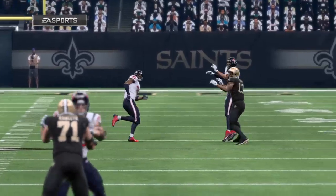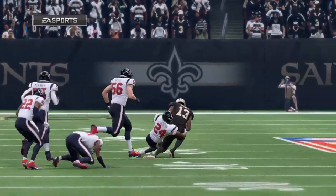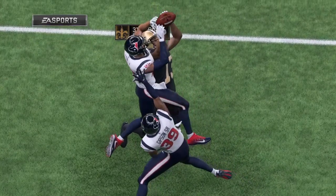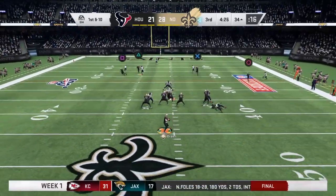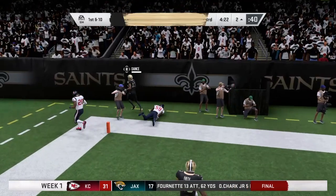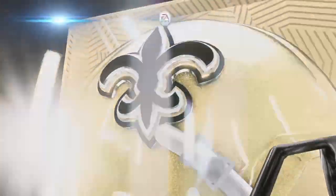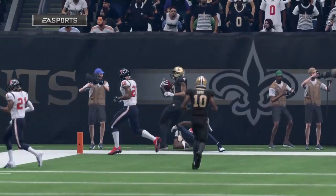Boy, you had all halftime to think about what you wanted to do to start the second half, and they came out with a big one. Does that not beg the question — what was happening in the other locker room at halftime? Was that the one play they didn't cover as a possibility? Play fake, Brees takes a shot for the end zone, got a man open — it's Thomas, it's a touchdown for New Orleans. 34 yards and the Saints able to stretch that lead out further.